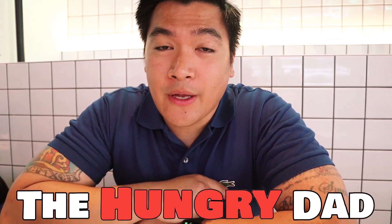Hey guys! Kamusta? Welcome back. If you don't know me yet, my name is Brian Pill and this is my channel The Hungry Dad. Don't forget to follow me on my social media which I have down here.